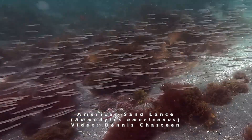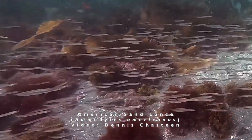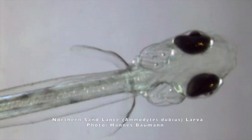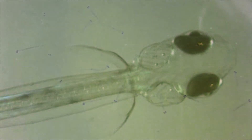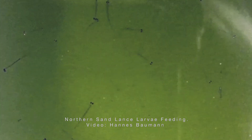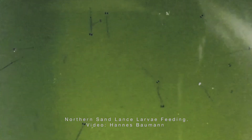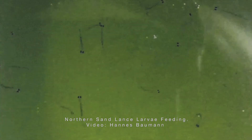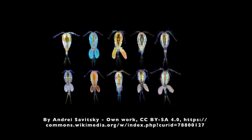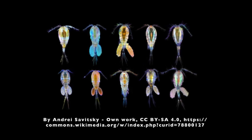Mature sandlances are typically 4 to 6 inches in length and travel in large schools close to the bottom. Upon hatching, sandlances enter the larval stage, shown here. Larval sandlances feed on phytoplankton, which is responsible for the green color of the water. Mature sandlances feed on zooplankton, primarily tiny shrimp-like copepods.